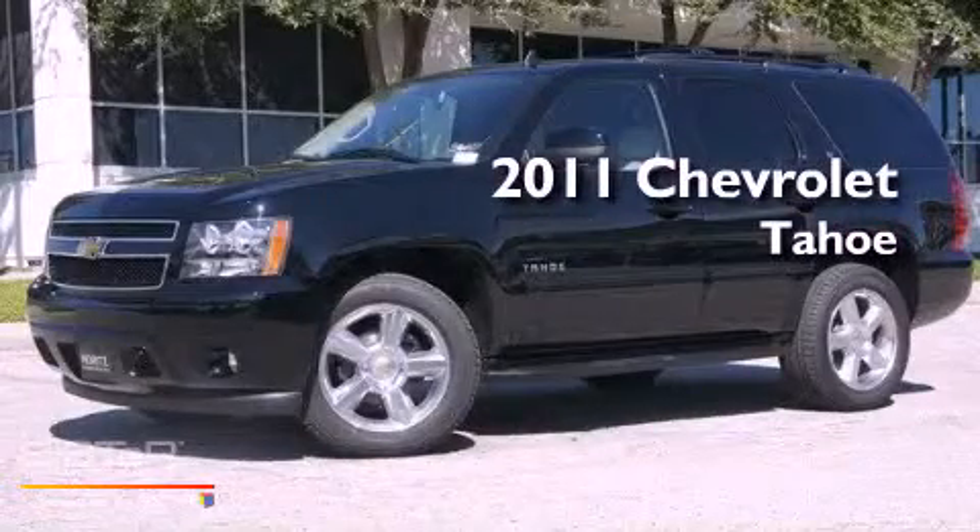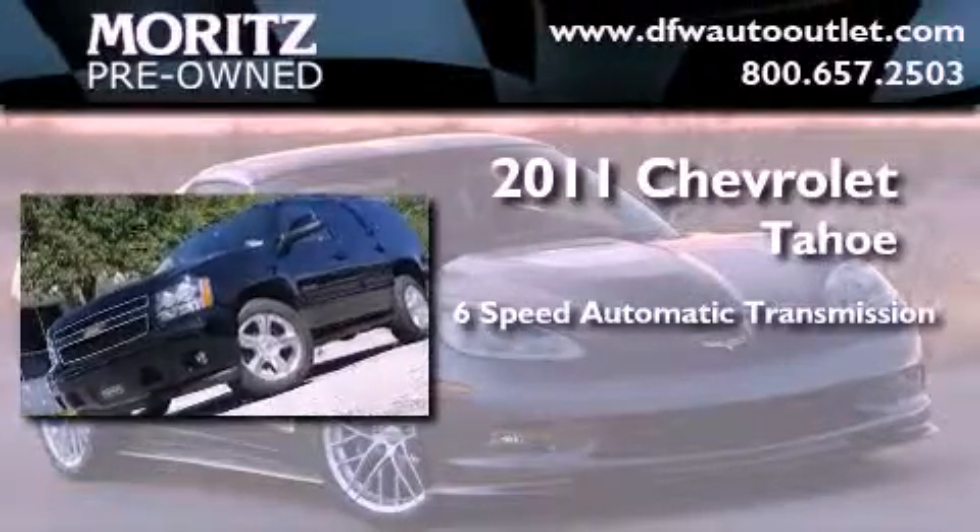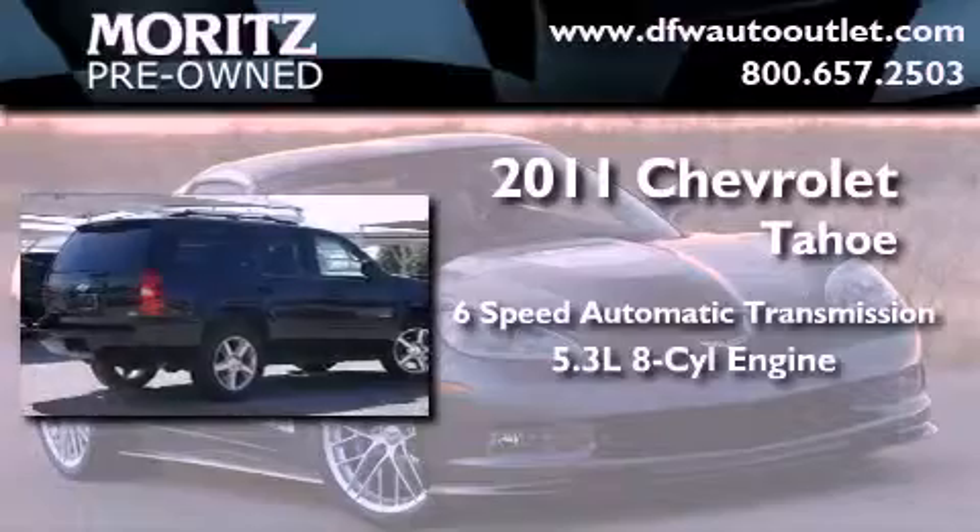This is a brand new 2011 Chevrolet Tahoe. This SUV has a 6-speed automatic transmission and a 5.3-liter V8.